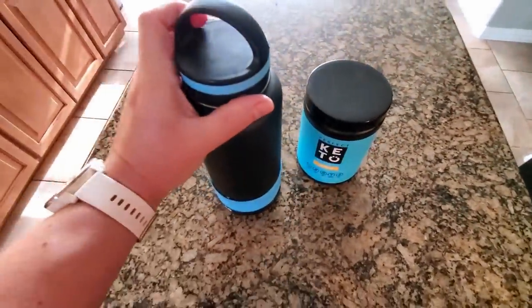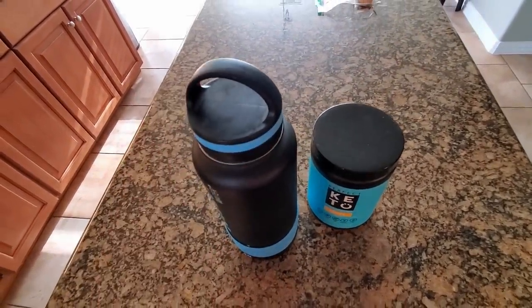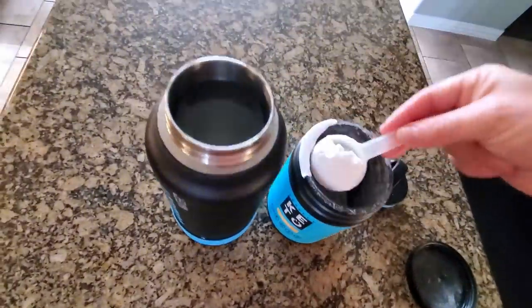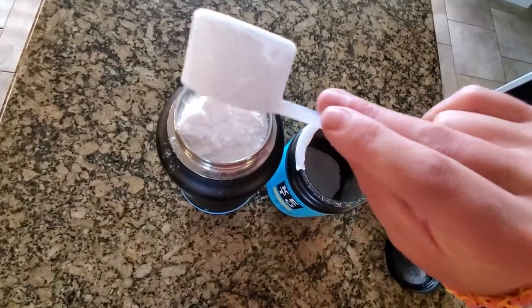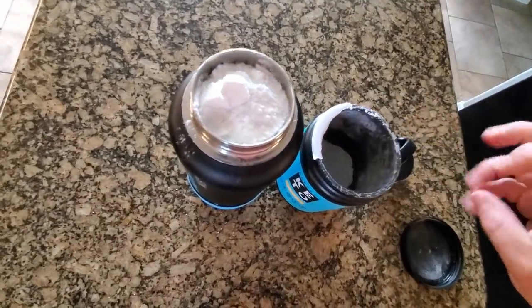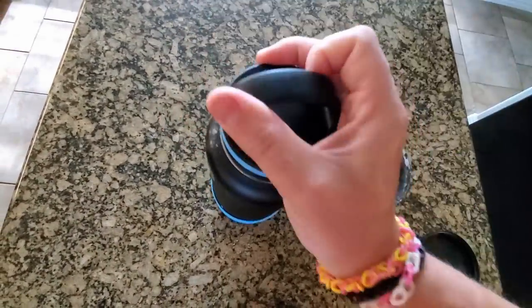We're supposed to get a cold front today — tomorrow the high temperature here in North Texas is going to be 73, so I'm really excited about that. I have my water that's been sitting in the fridge overnight. All I'm gonna do is add a scoop of electrolytes, fill it right up to the top, put the cover on, shake it up, and it is time to go.